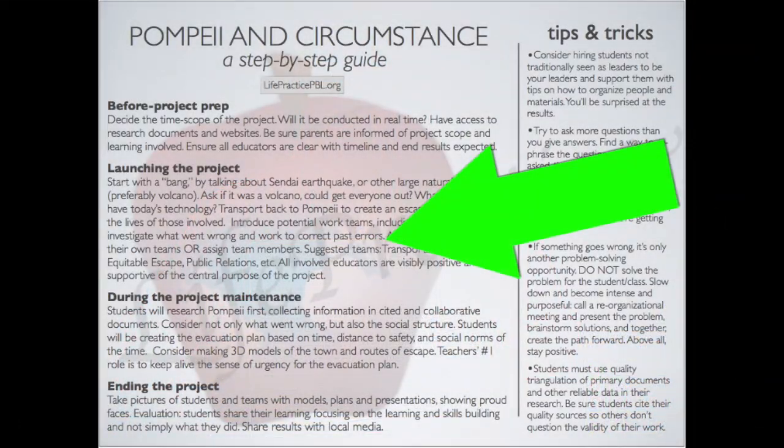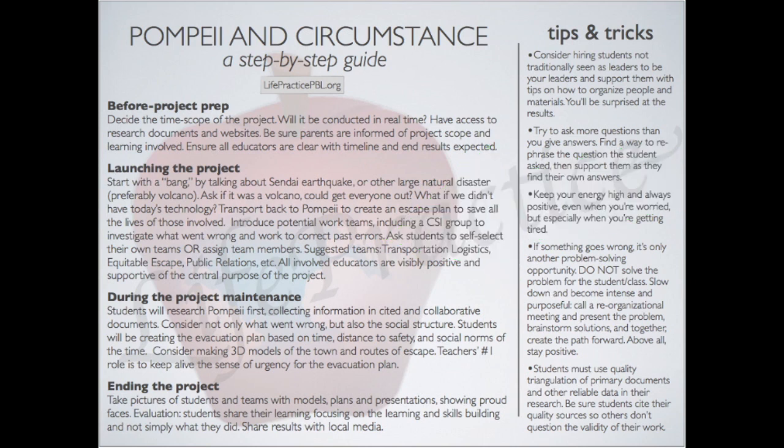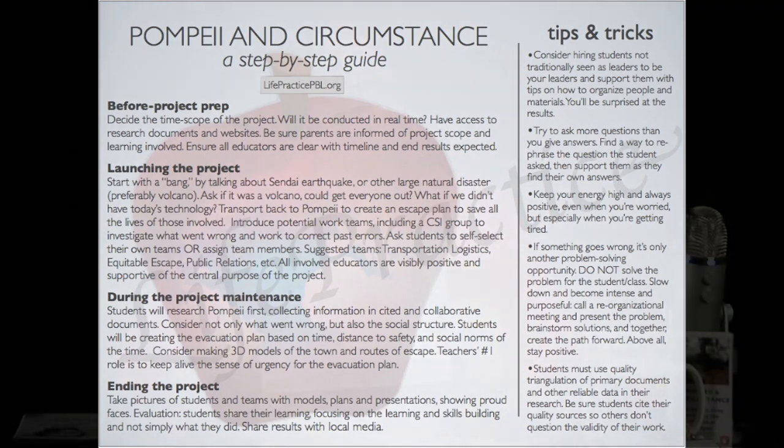As we turn the cards to the back, we can see two sections of the card. On the left, we have created an outline unique to each card that provides helpful guidelines for a teacher considering implementing this project. We highlight important aspects to consider before we start the project, how to launch the project with a bang, including what teams could be utilized in a project. We don't ever lead with content teams such as the math team or the science team. Instead, we lead with teams that are action-oriented, such as the build team or the CSI team.